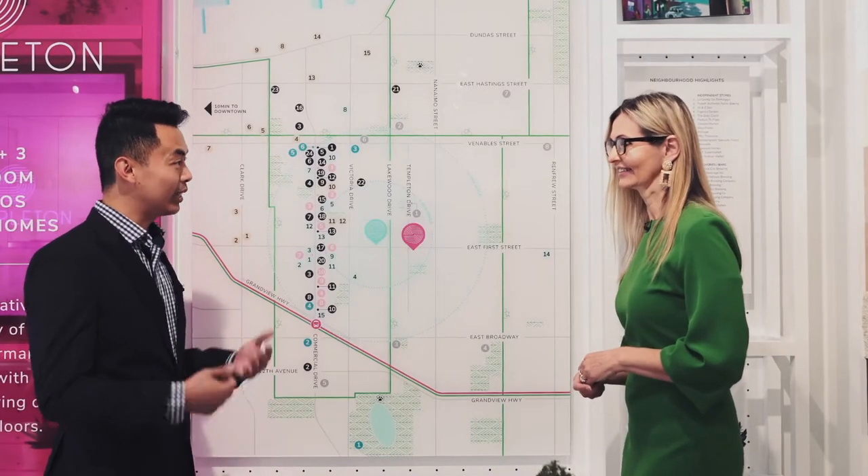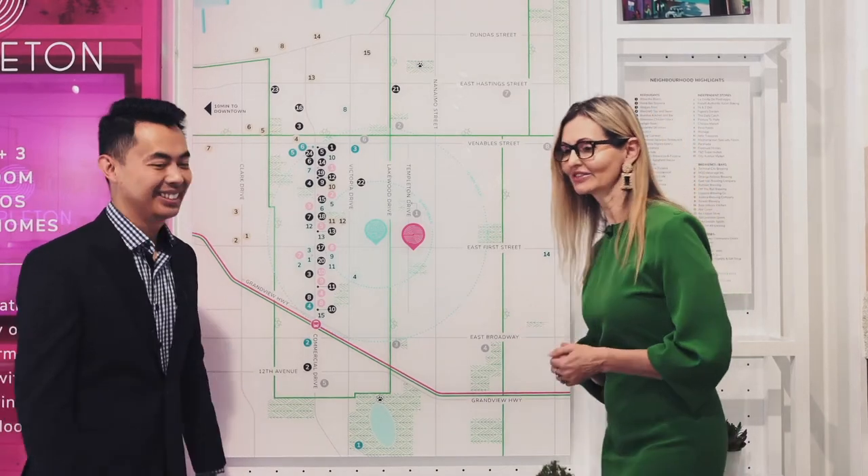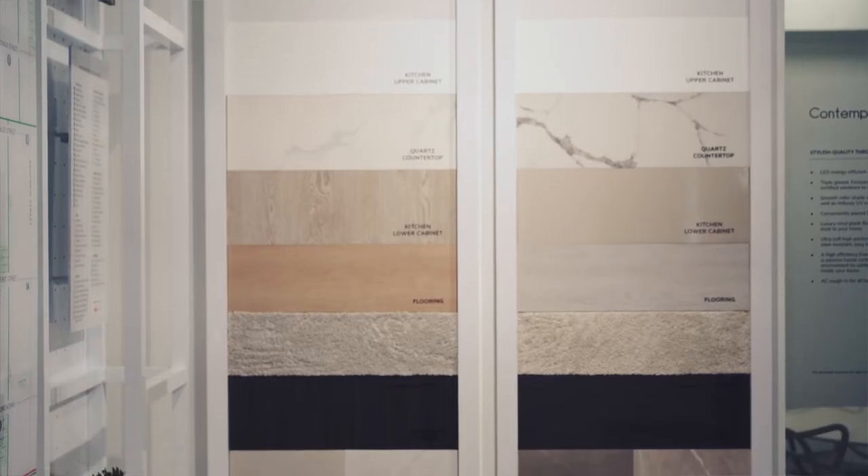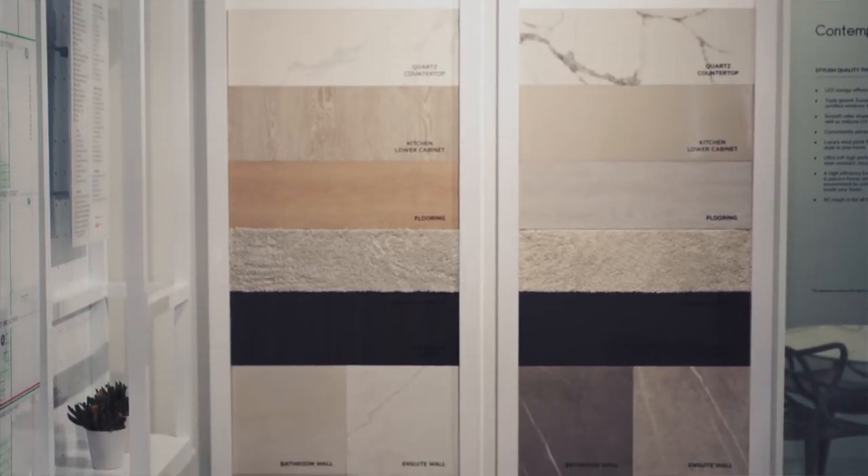That sounds amazing. Can you tell us more about the building? Absolutely. We have two color schemes to choose from: our classic color scheme and our modern color scheme.